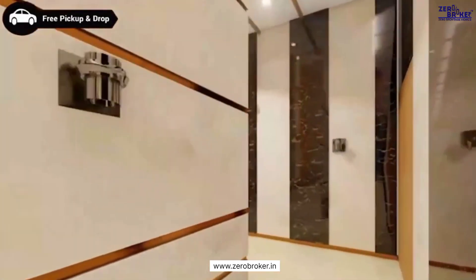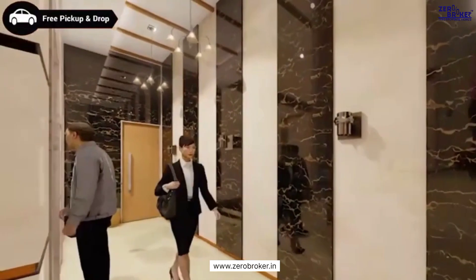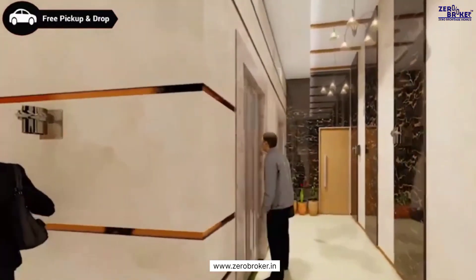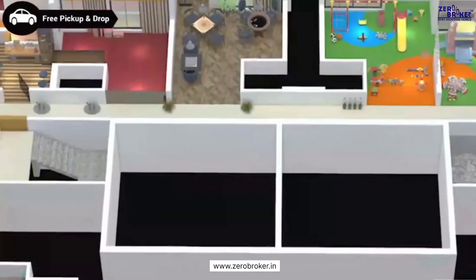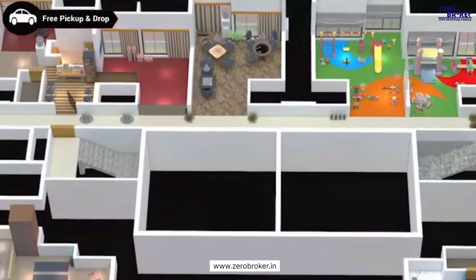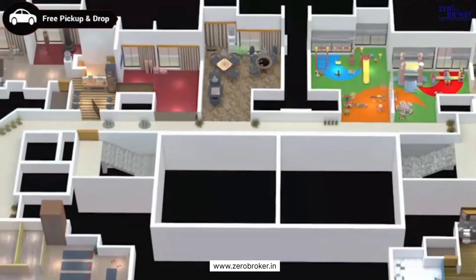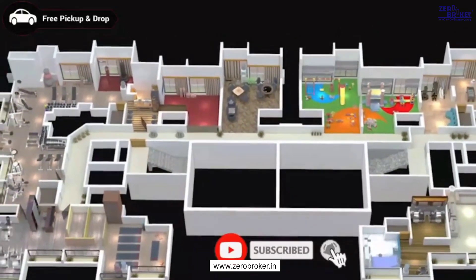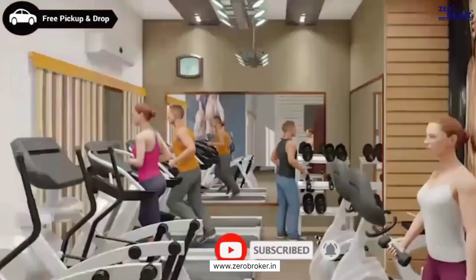Each floor is fitted with CCTV at the lobby to secure the area with vigilance for the safety of your family. One of the most eminent features of Metro Majestic is its 19th floor, which is entirely dedicated to recreation for its residents.